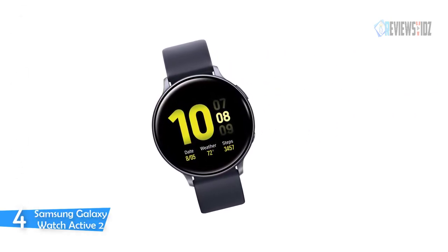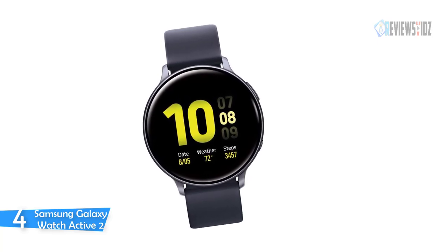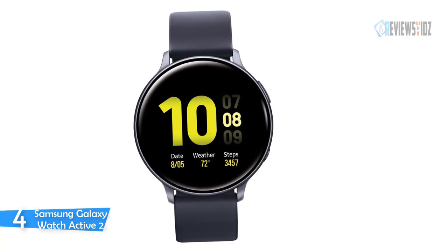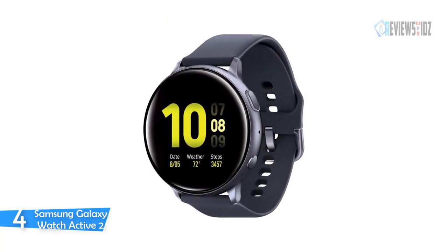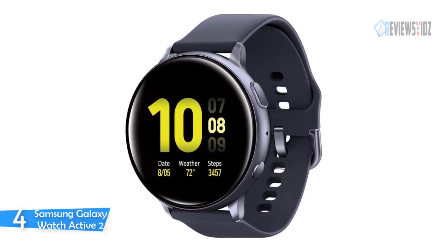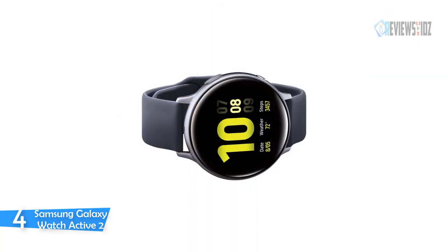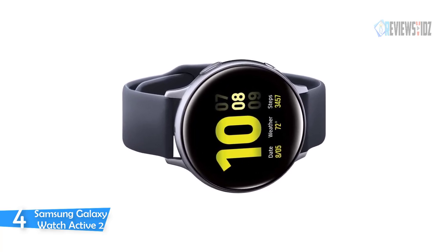Number 4: Samsung Galaxy Watch Active 2. The Samsung Galaxy Watch Active 2 can help you reach your fitness goals and get more out of every mile, thanks to built-in pace coaching. Its advanced sensors keep your pace to help you better achieve your run goals. Performance is based on typical use and results may vary.